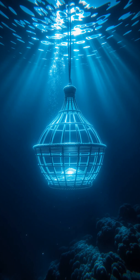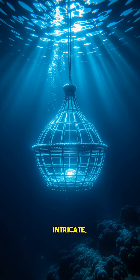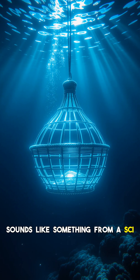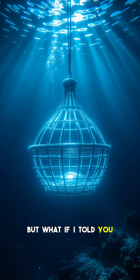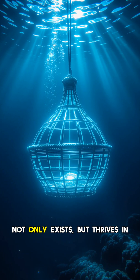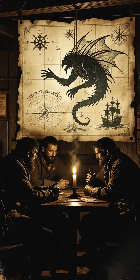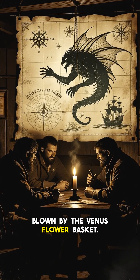Hey everyone and welcome back to the channel. Imagine a creature so delicate, so intricate, that its very skeleton is made of glass. Sounds like something from a sci-fi movie, right? But what if I told you this incredible organism not only exists, but thrives in the deepest, darkest parts of our oceans? Get ready to have your mind blown by the Venus Flower Basket.